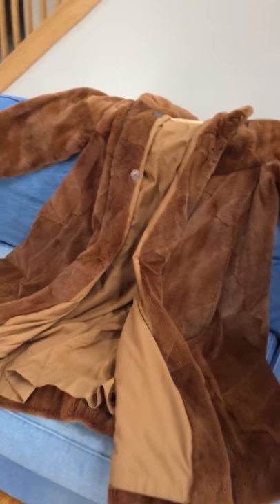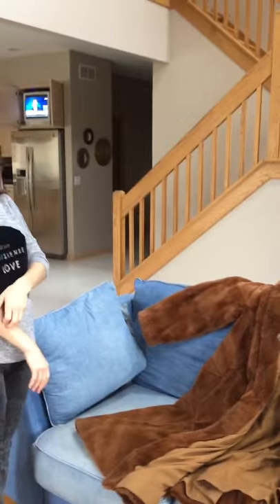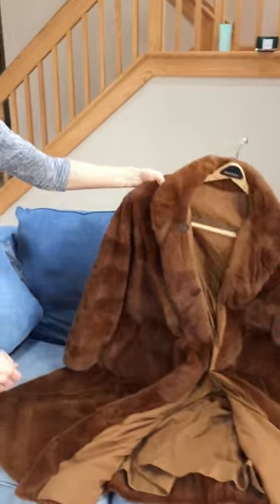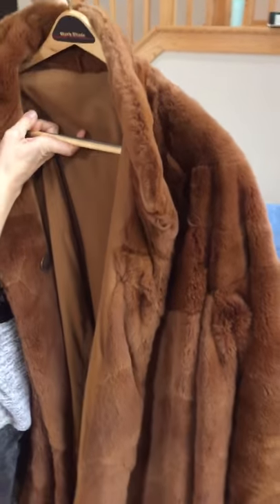We have a beautiful fur coat here made by Fendi. We have our beautiful model here — go ahead and show us what we have on this fur coat. Our seller is going to show you a few specifics. This is a high quality item. This fur coat is worth over $5,000.